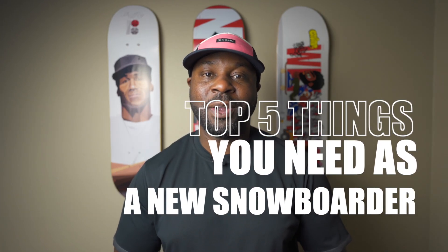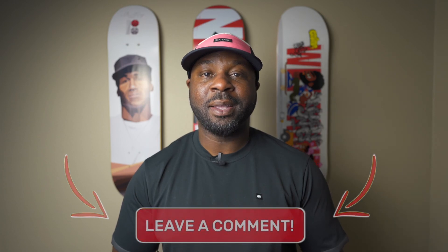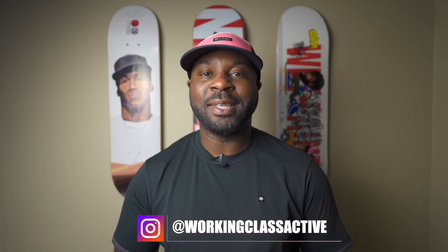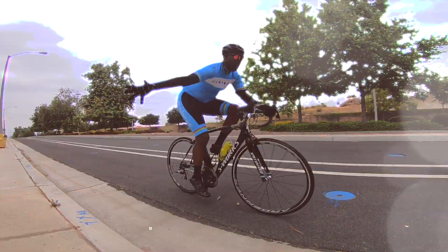I hope this list that I put together helped you. If you have any questions, drop them in the comments and I'll hit you back. If you're new to this channel, please make sure to subscribe, press that like button, and press that bell to be alerted when new videos come out. Follow me on Instagram at workingclassactive. Have a great week, you guys. Stay blessed. Peace out.